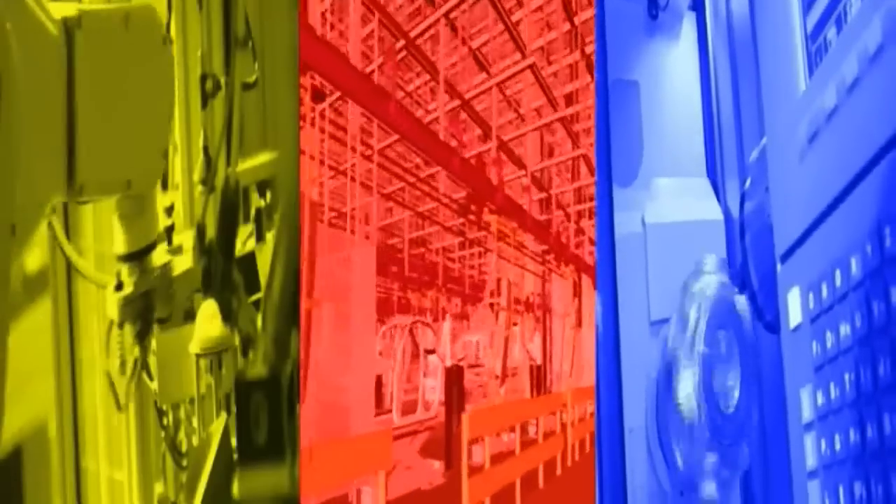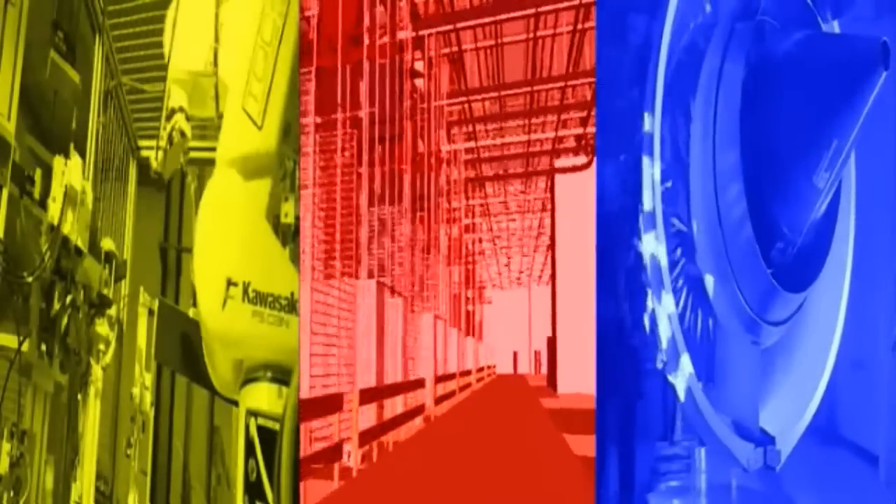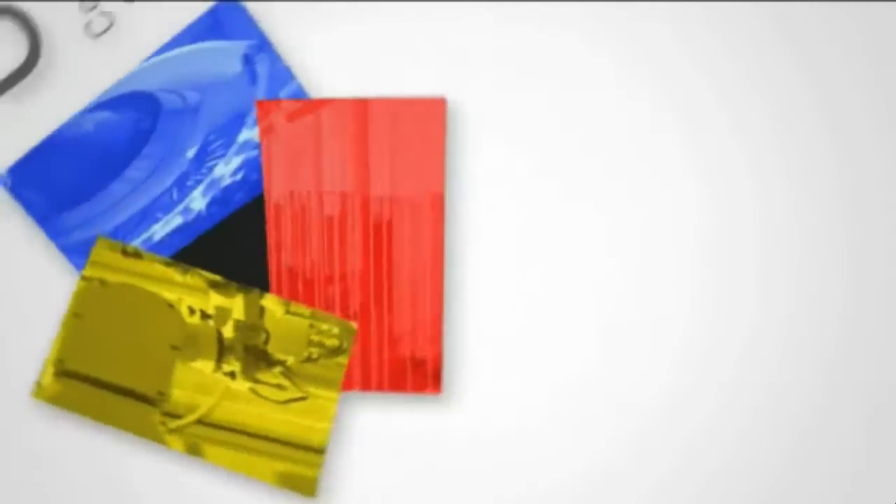Three centers of expertise, one standard of excellence — a unique open access technology resource dedicated to the needs of UK industry. Cutting customized assembly times and costs, reducing waste, improving quality, boosting productivity — helping you compete against global competitors now and in the future.